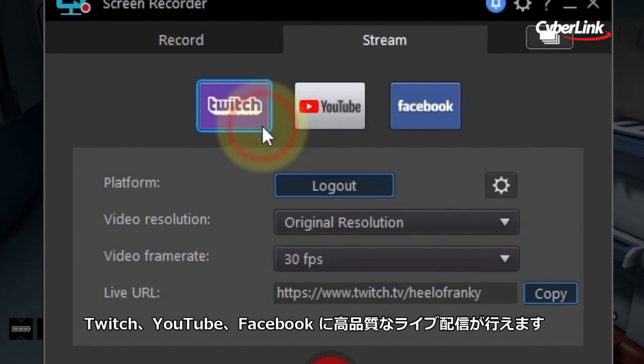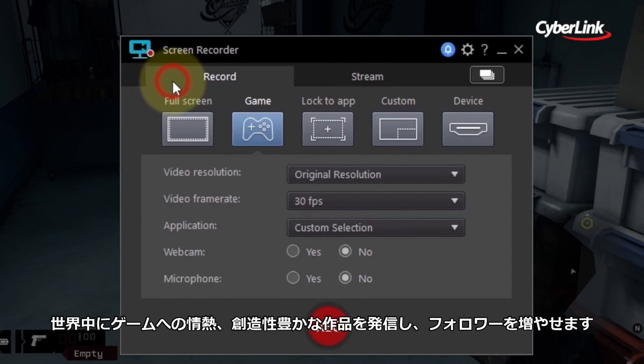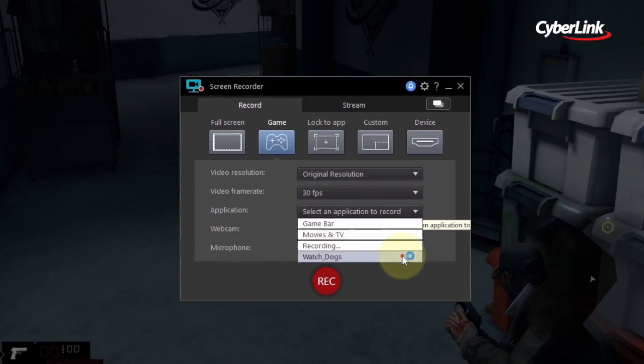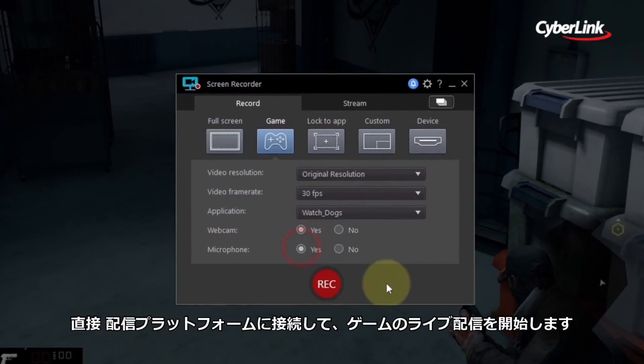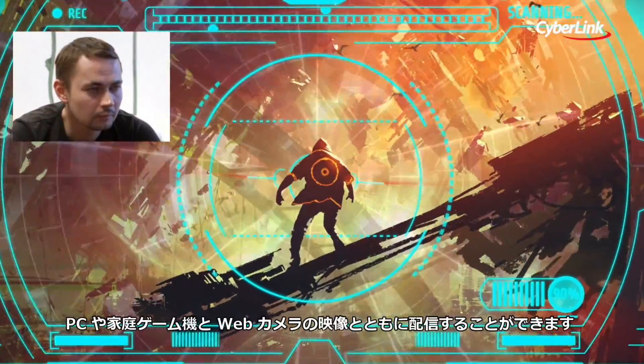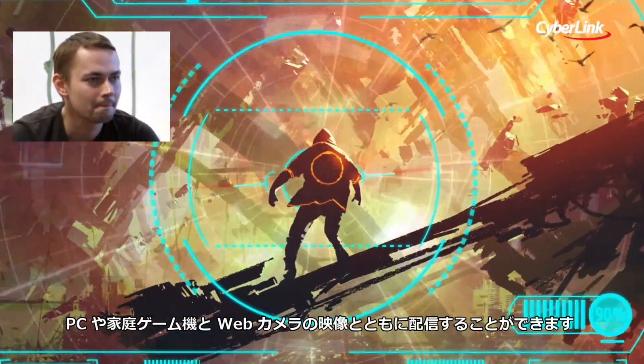Live streaming gameplay to Twitch, YouTube, or Facebook is a great way to share your passion with the world, gain followers, and even make some money. Connect directly to the platform of your choice and start streaming in-game action directly from your PC or your console with live webcam video for added interactivity.